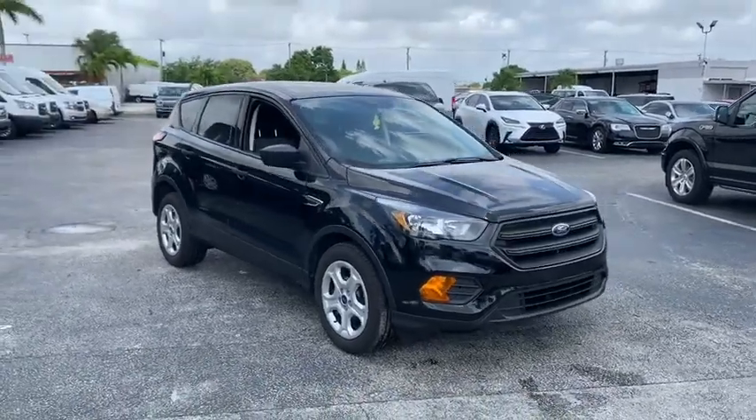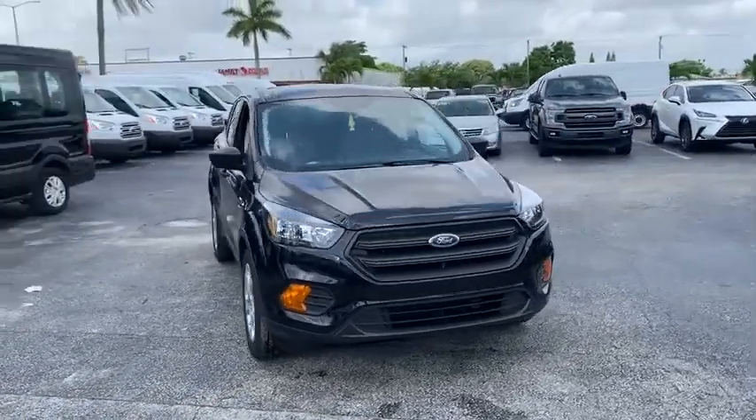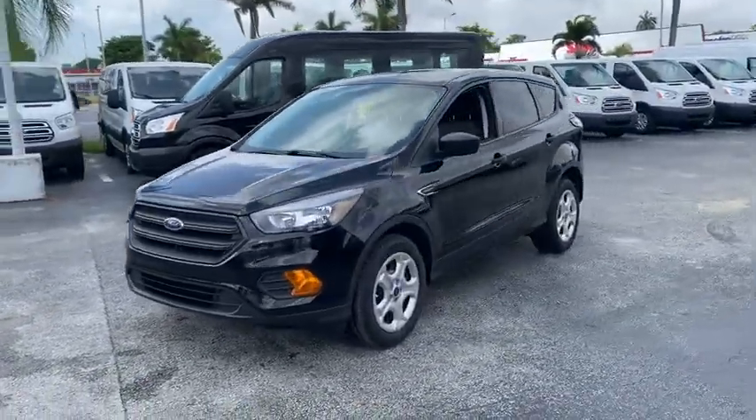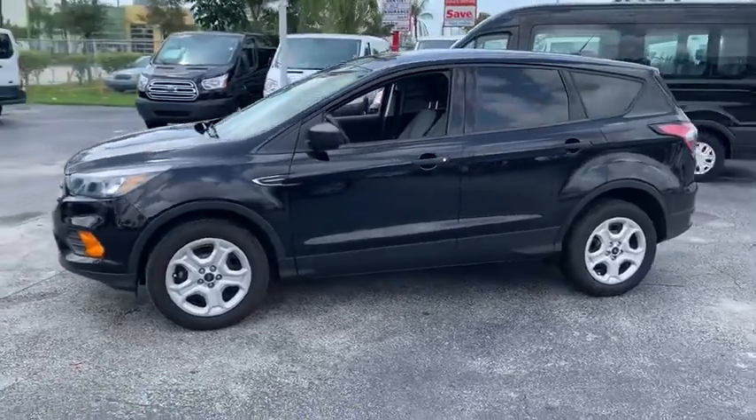Make a great choice today with the 2018 Ford Escape. Gas engines flex, tow, sip and go with Ford Escape. This vehicle has less than 15,000 miles.